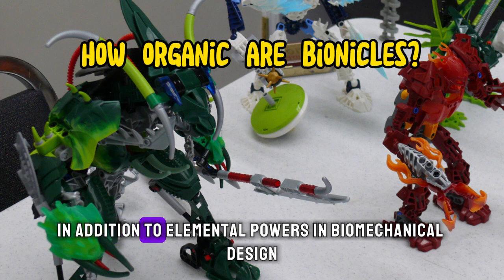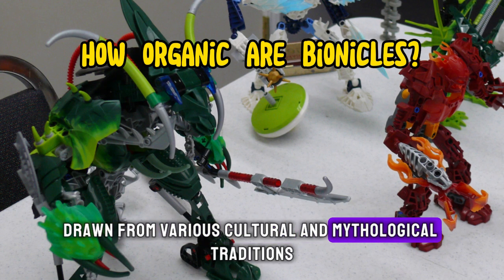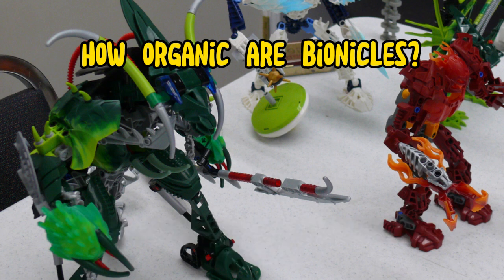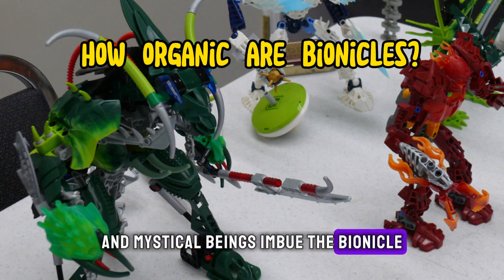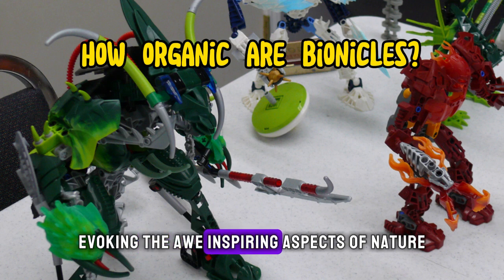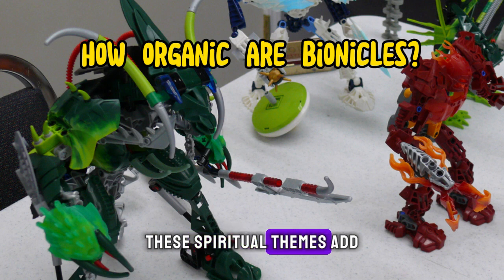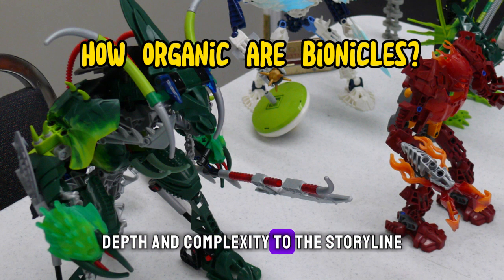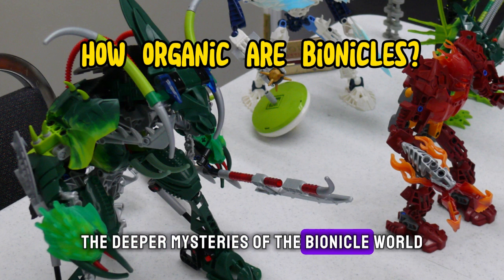In addition to elemental powers and biomechanical design, Bionicles incorporate spiritual and mystical elements drawn from various cultural and mythological traditions. Ancient prophecies, sacred artifacts, and mystical beings imbue the Bionicle universe with a sense of mystery and wonder, evoking the awe-inspiring aspects of nature and the cosmos. These spiritual themes add depth and complexity to the storyline, inviting audiences to explore the deeper mysteries of the Bionicle world.